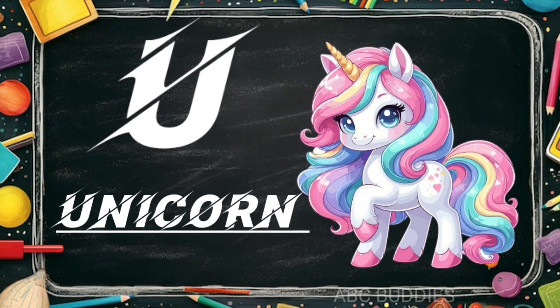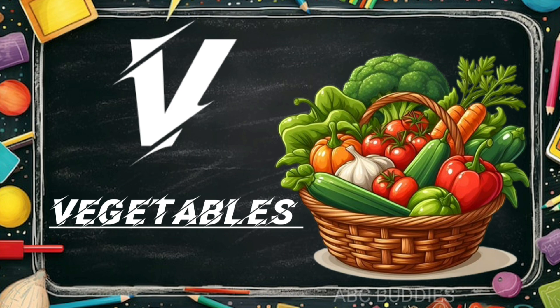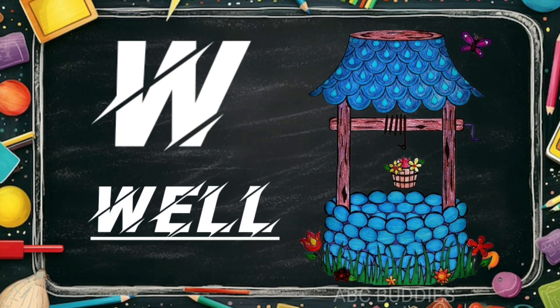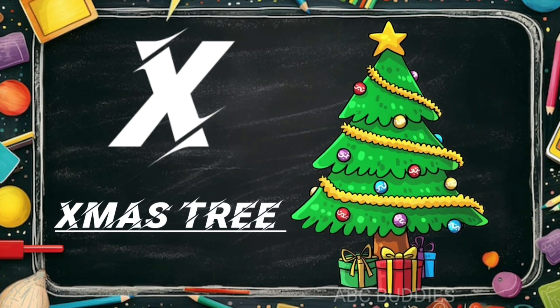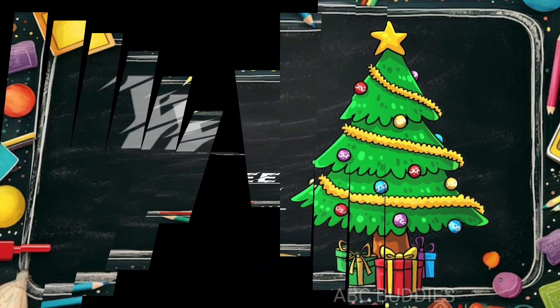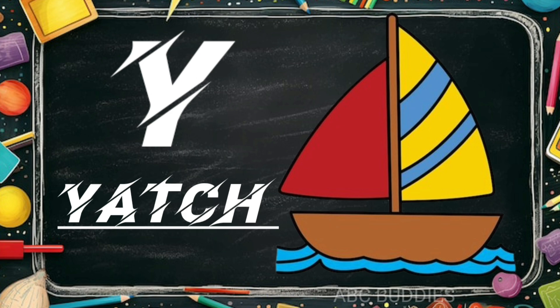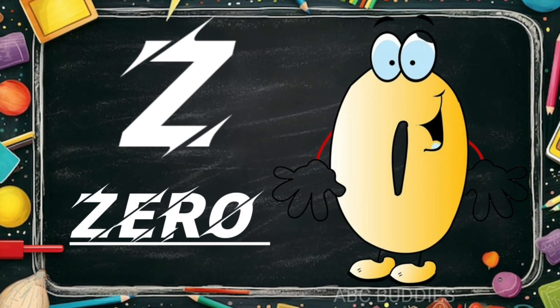U is for unicorn. W is for tables. X is for eagle. Z is for zero.